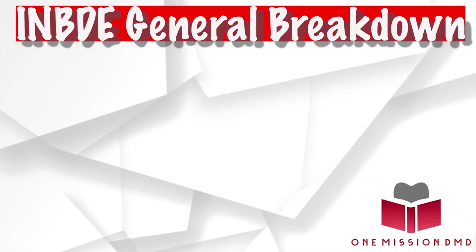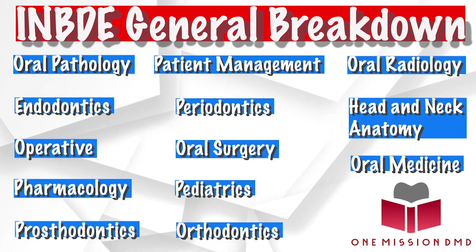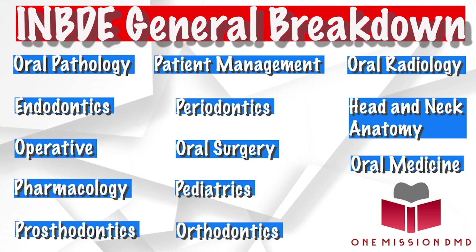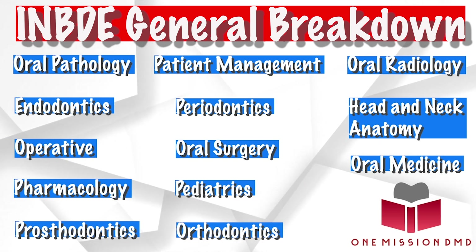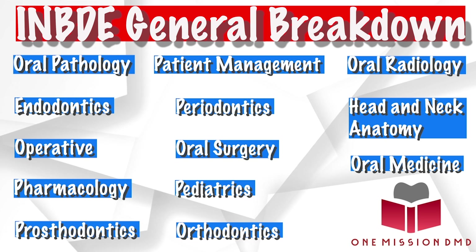What's covered on the exam? There are a lot of topics, but the overarching ones you really need to be ready for include: oral pathology, endodontics, operative dentistry, pharmacology, prosthodontics, patient management, periodontics, oral surgery, pediatric dentistry, orthodontics, oral radiology, head and neck anatomy, and oral medicine.